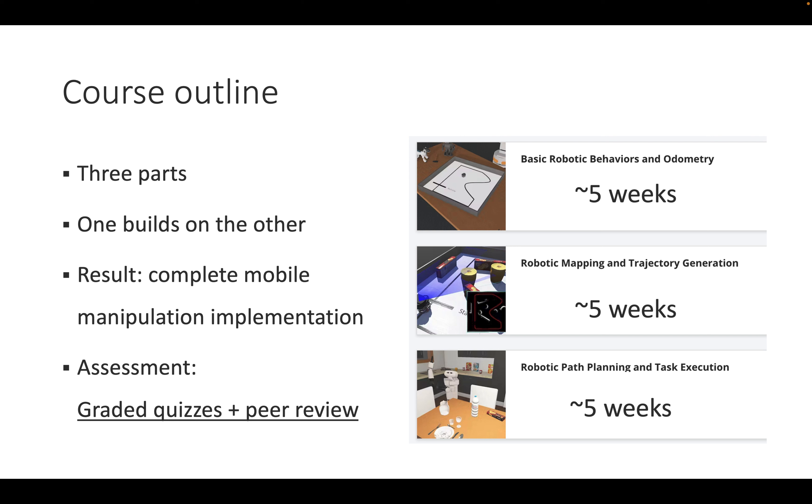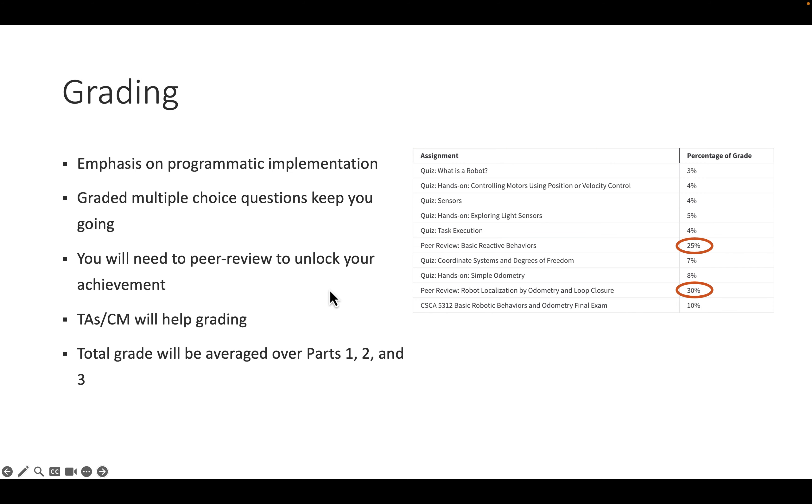At the end you will create a project implementing a full mobile manipulation stack where the robot moves things back and forth between the kitchen counter and the table. Assessment uses graded quizzes on the Coursera platform and peer reviews by other students and course managers. Grading comes from graded quizzes, occasional peer reviews which take the lion's share of the grade, and a final exam per part. You must submit peer reviews to unlock your achievements, and TAs and course managers help ensure fair grading.